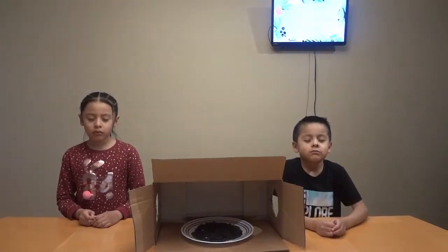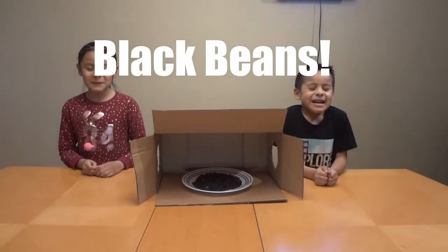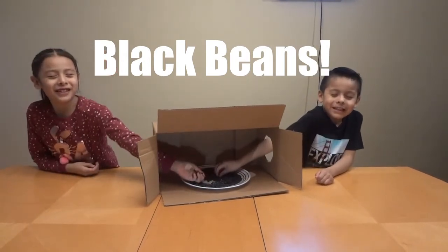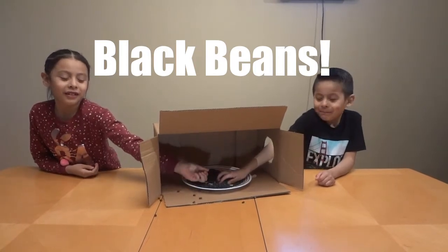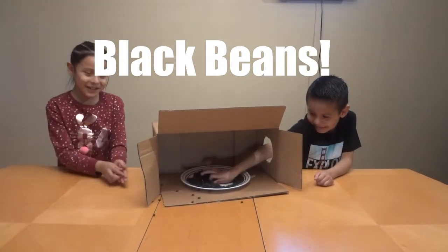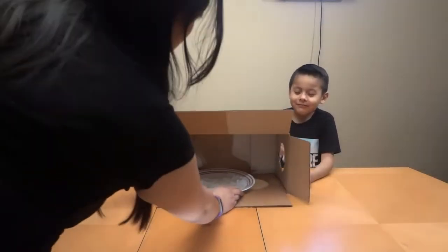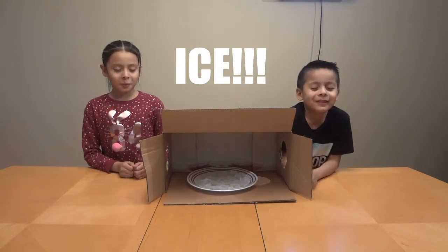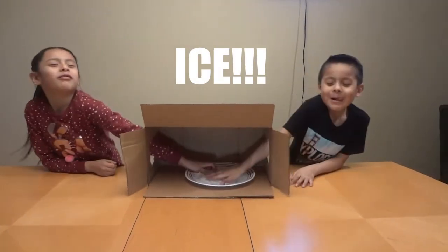All righty, we have our first item here. You guys ready? Yeah! Okay, stick your hands in. What do you think it is? Good job! Okay, we got our next item. Ready? Go! What do you think it is? Keep them close.